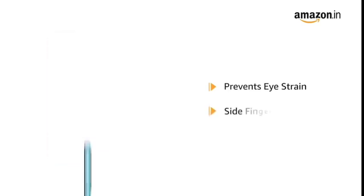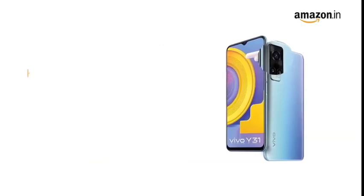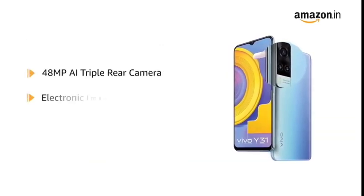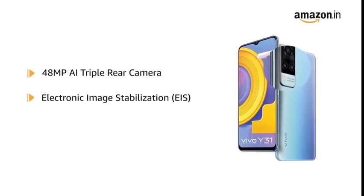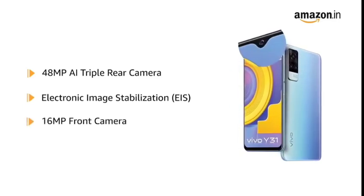The phone comes with a side fingerprint sensor that allows you to unlock your phone instantly and securely. Vivo Y31 comes with a 48MP AI triple rear camera with electronic image stabilization technology, and a 16MP front camera.